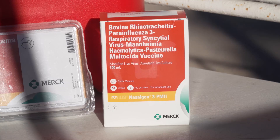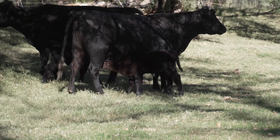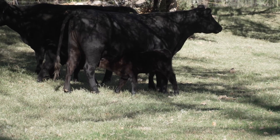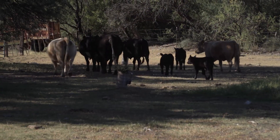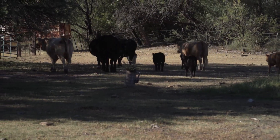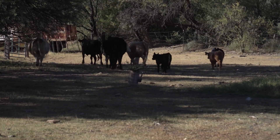Bovilis Nasalgen 3PMH has proven safe for use in calves one week of age or older. This was especially helpful recently at Santa Fe Ranch when severe drought forced them to wean calves earlier than usual. The Nasalgen 3PMH product was really a critical game changer this year during extreme drought because I had to wean those calves early — as early as three months old. But they were set up with the Nasalgen 3PMH, so when I weaned them, they were resilient.